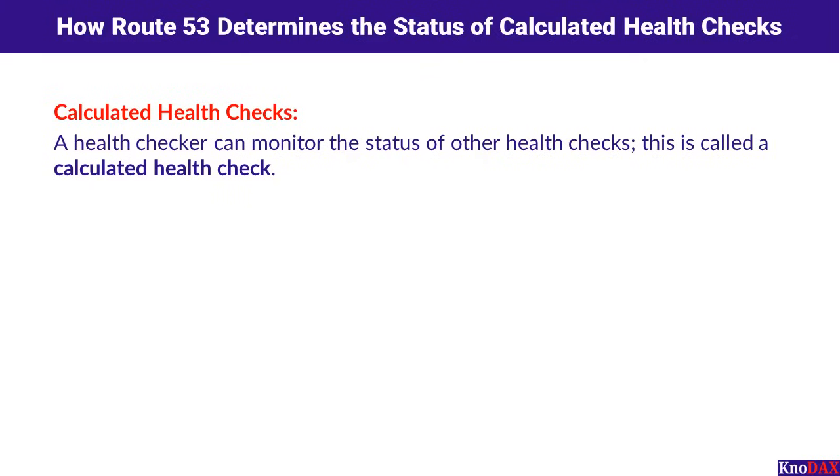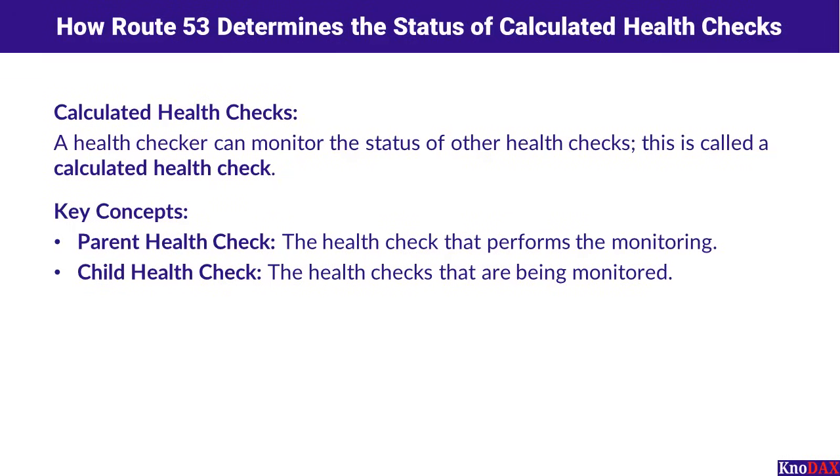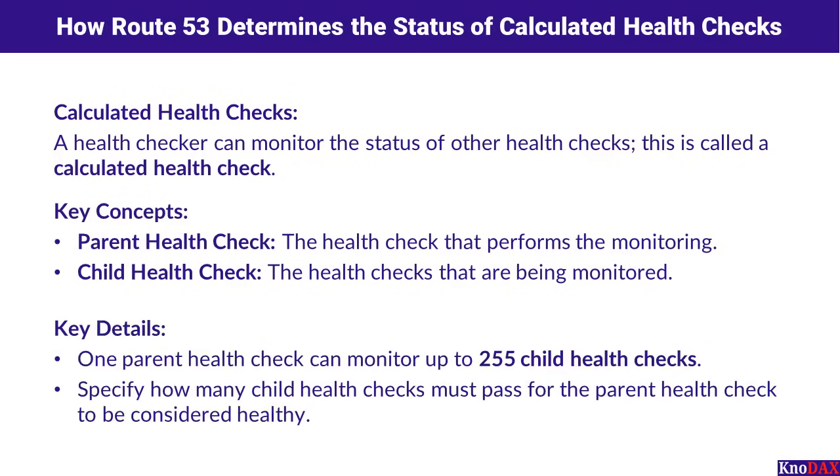Let's explore how Amazon Route 53 uses calculated health checks to monitor the status of other health checks, especially useful for managing complex setups with multiple dependencies. In a calculated health check, there are two main roles: parent health checks and child health checks. The parent health check monitors the child health checks, and each parent can monitor up to 255 child health checks. You define how many child health checks must pass for the parent to be considered healthy, giving you control over how Route 53 determines the overall health of your system.